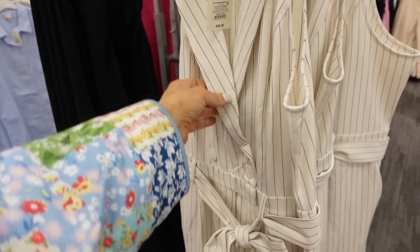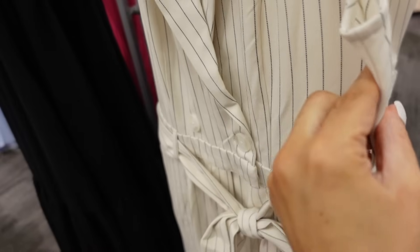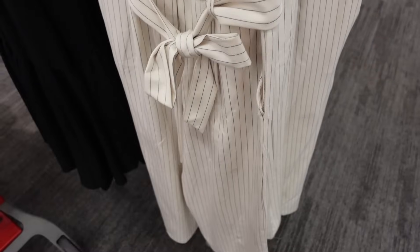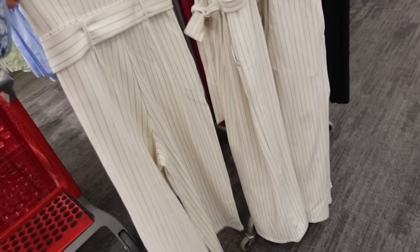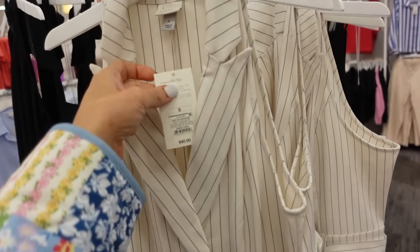It has the smaller collar lapel, two buttons, sleeveless. The material on this is really nice and has that seam detailing at the waist with the little button, oversized belt, wide leg with the side pockets. No pockets in the back. In the pinstripe, and these are going to be $40.